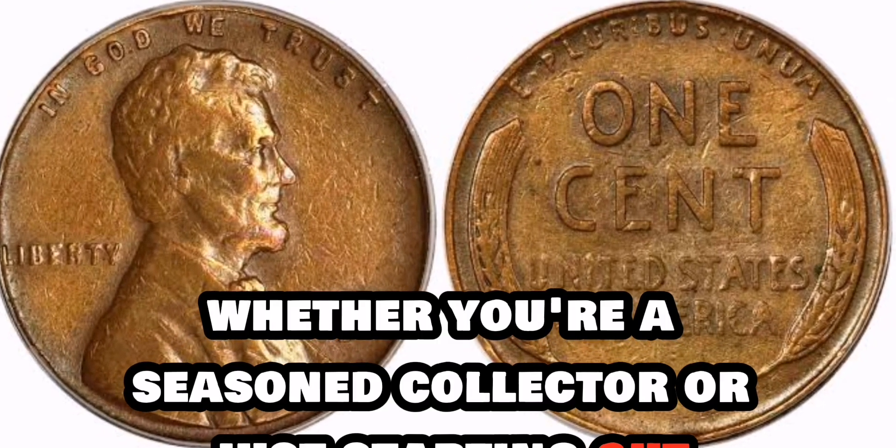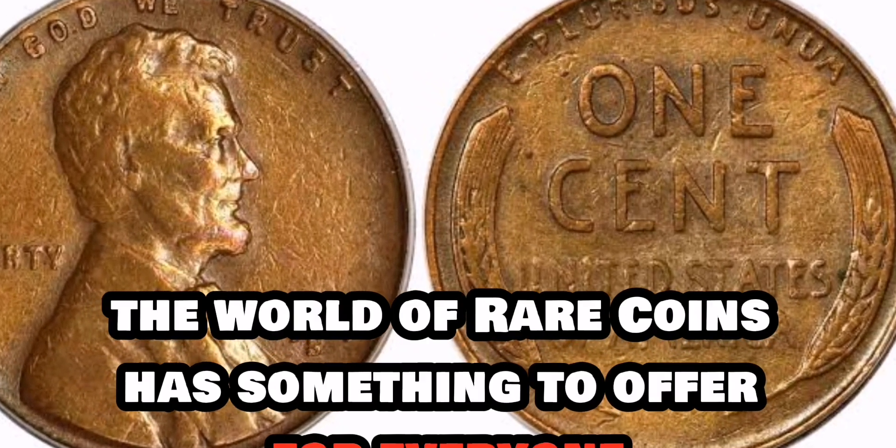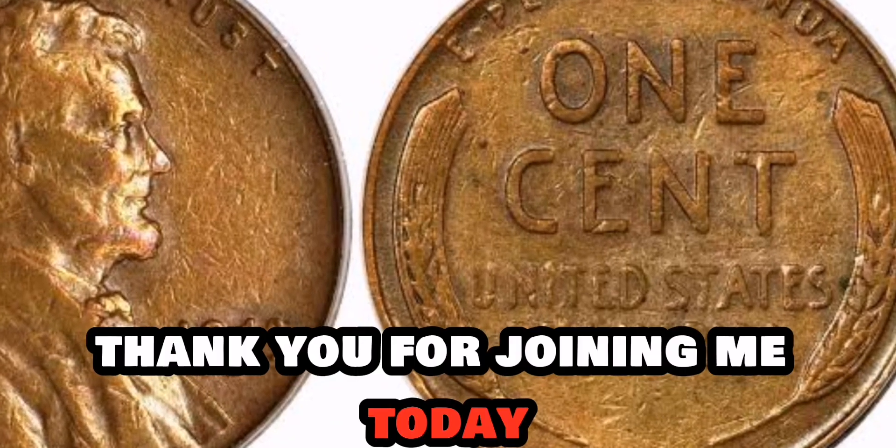Whether you're a seasoned collector or just starting out, the world of rare coins has something to offer for everyone. Thank you for joining me today.